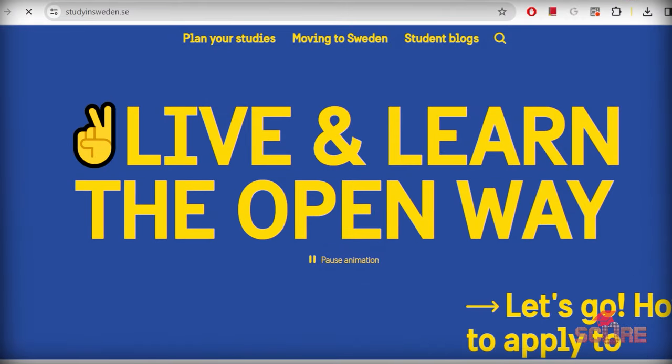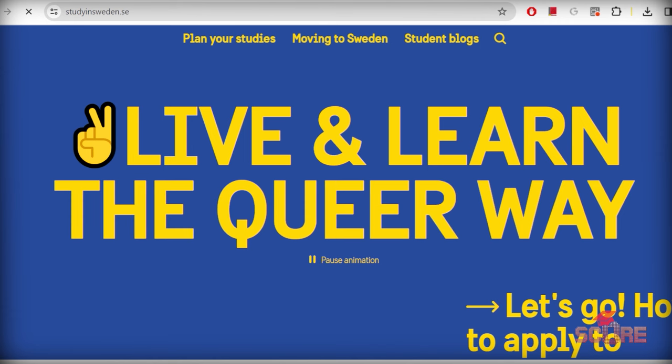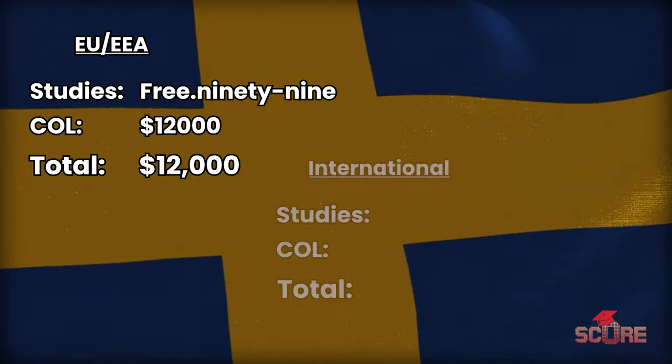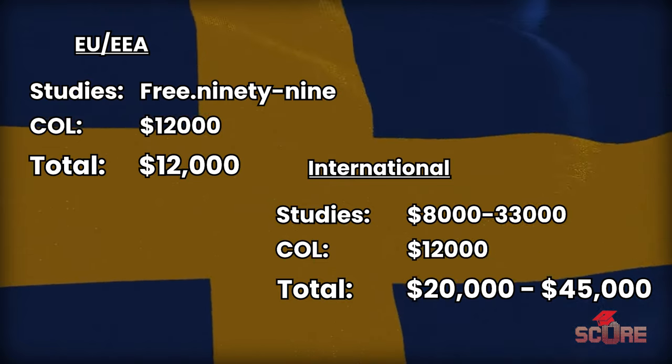Sweden — let's start with our Nordic countries here. Sweden is free if you have an EU passport or you're a citizen of the EEA, but otherwise you're looking at a pretty expensive range of about $20,000 to $45,000 per year.